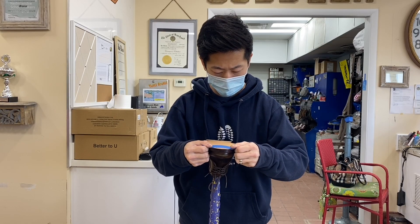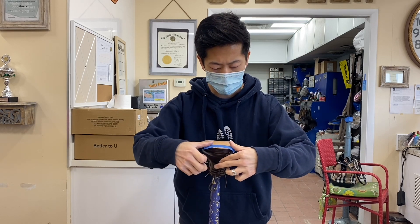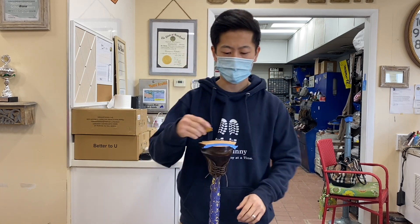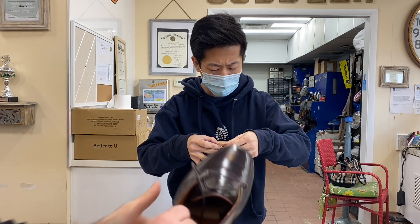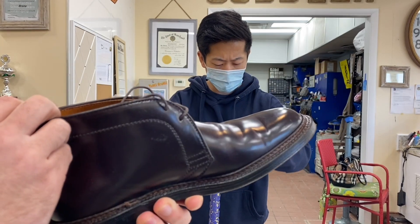These are completely unworn, fresh out of the box. You can smell that fresh shell - it smells so good. Again, I just can't quit looking at these color eight chukas here that Sonny's working on.